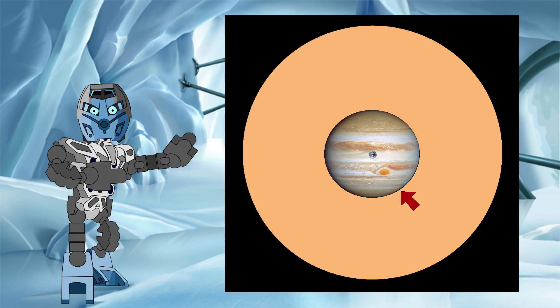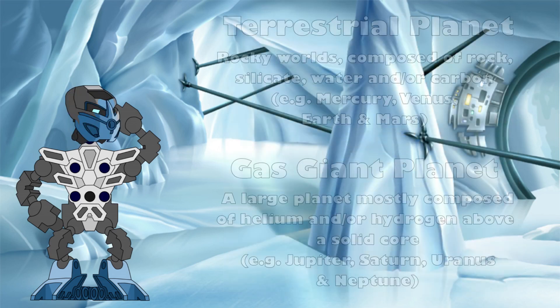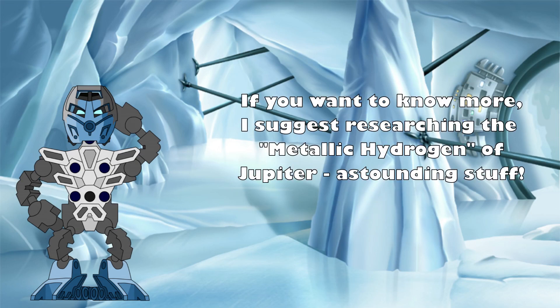And remember, Jupiter is not a rocky terrestrial planet like Earth, or indeed Baramagna. Instead, it is a gas giant — a planet with no discernible surface to speak of, just clouds of gas that increase in pressure the deeper you go, and gaining bizarre properties as a result.